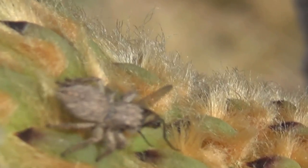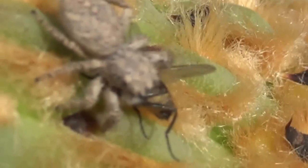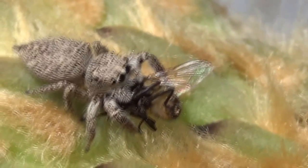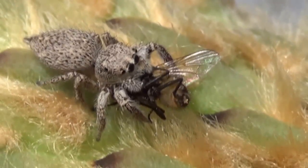Look who else stopped by to do a little feeding. I think this is a male jumping spider and he's enjoying his breakfast.